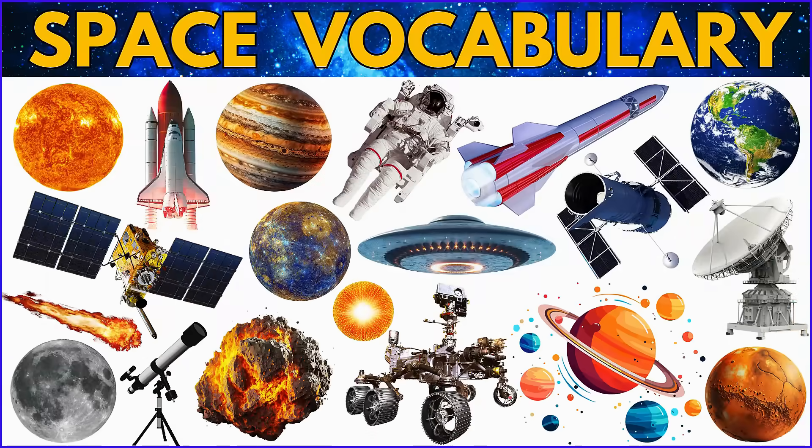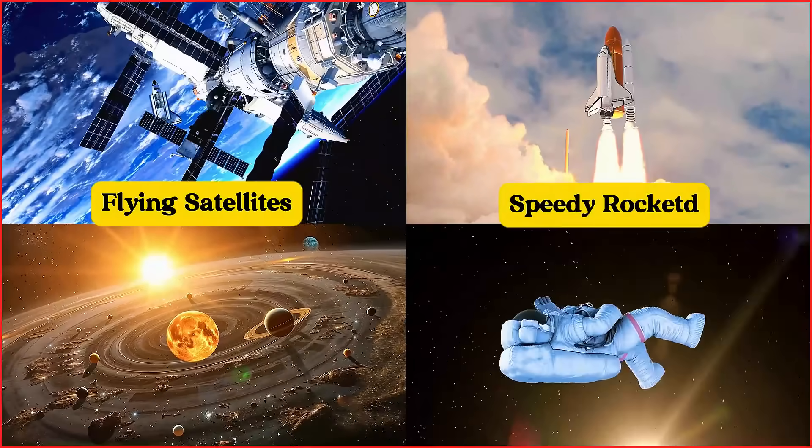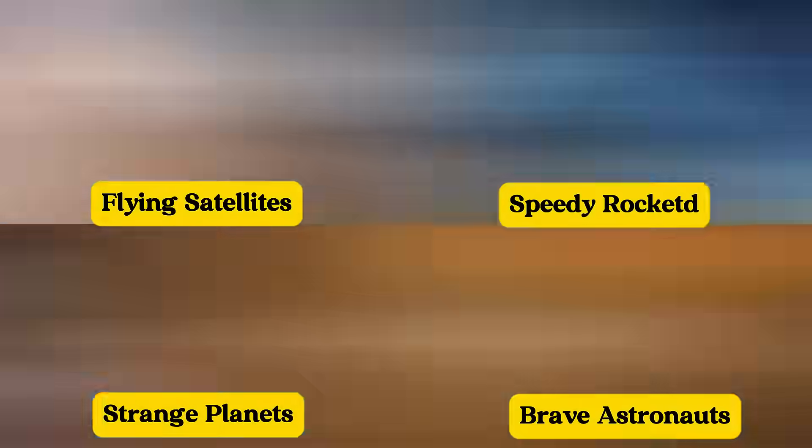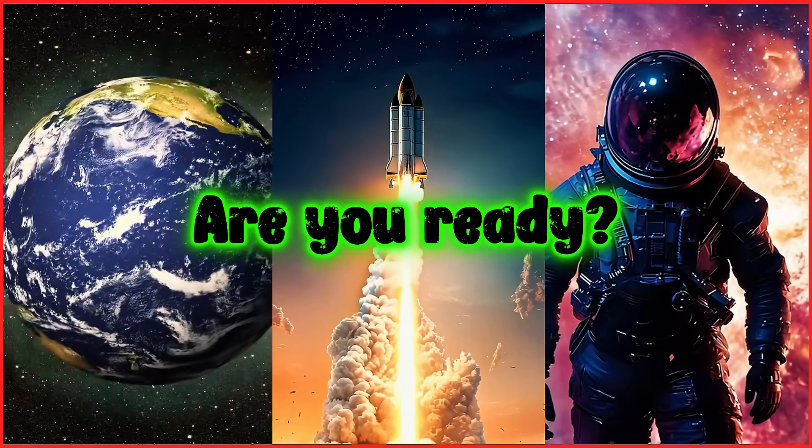Let's learn space vocabulary! From flying satellites to speedy rockets, strange planets to brave astronauts, space is full of exciting things. Are you ready? Let's go!